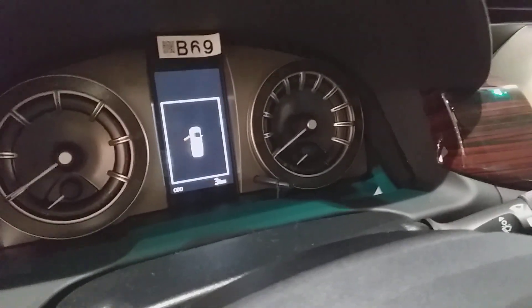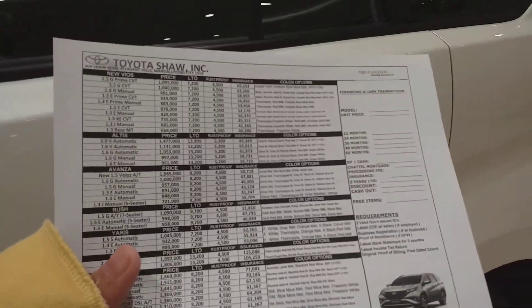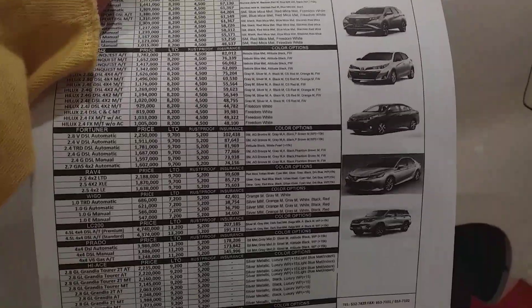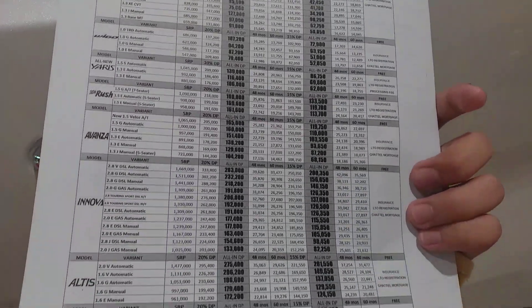This is their G trim, which is the manual transmission — a five-speed manual transmission. And the mileage is 3. This is the G trim manual transmission. And here is their price list. This is the Toyota Show incorporated here in Mandaluyong City, Metro Manila. Here is their all-in promo.